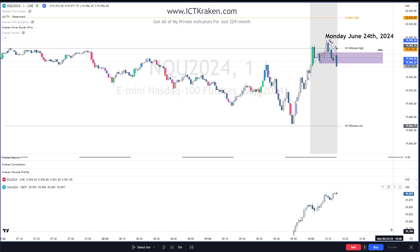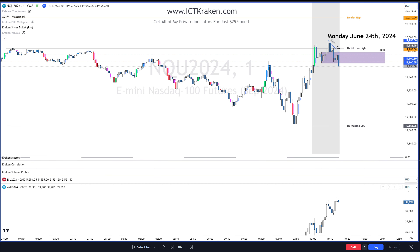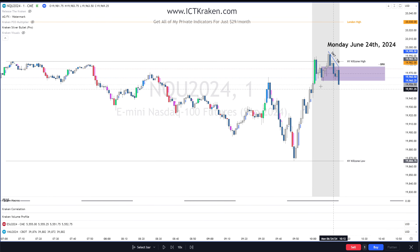I believe there is actually SMT with YM. Let me make it really big for you — I have this on another screen, that's why I can see it. This is going up, this is going down — this is YM. So there's SMT with YM and we just had our market structure shift, so now we're good. If price trades back into this I will take a short.